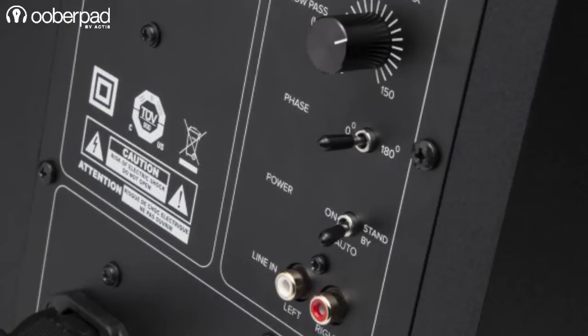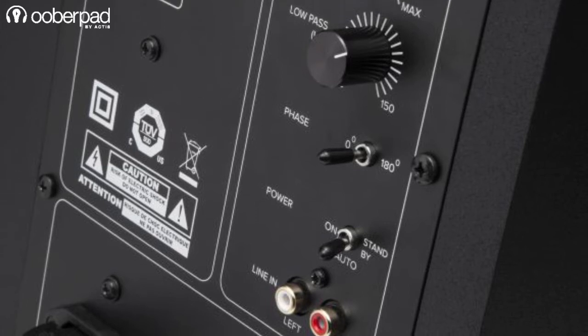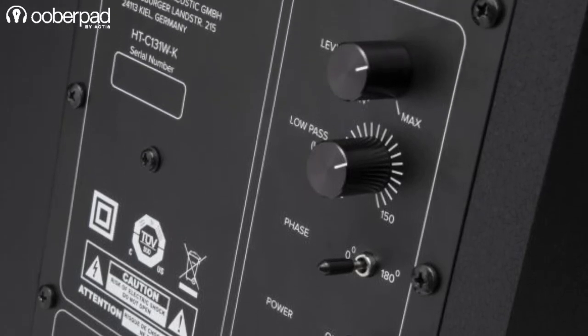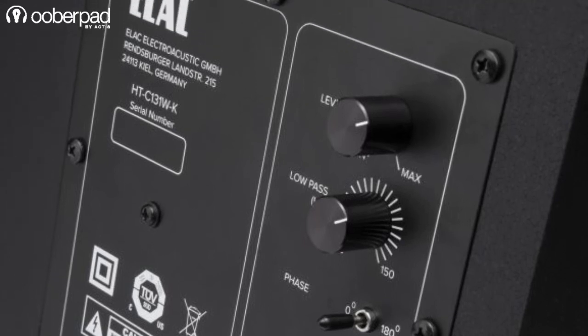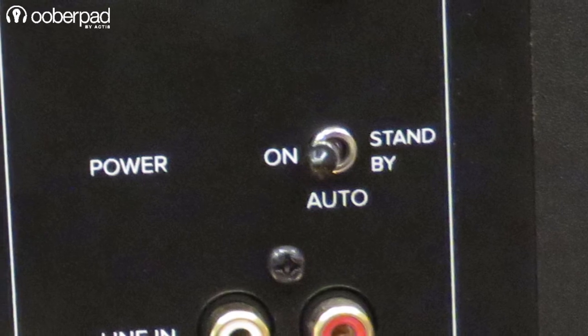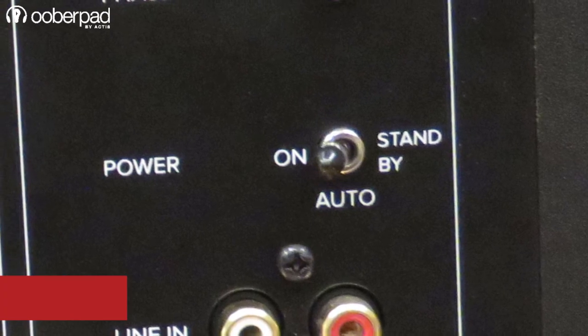On the back panel, the subwoofer features an LFE RCA input connector, volume level control, and a crossover frequency selection knob sweepable between 50 to 150 Hz. It also features an auto-on-off functionality to save power when the subwoofer is not in use for a long time.